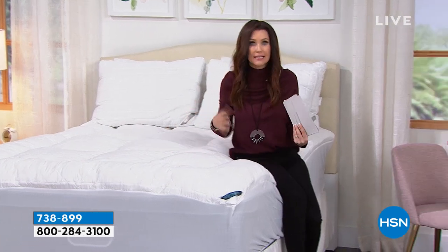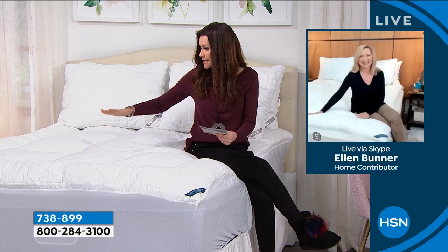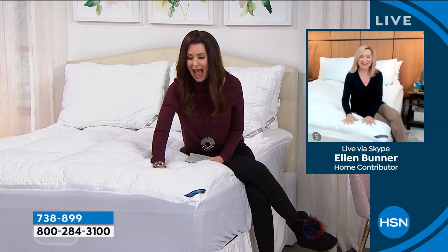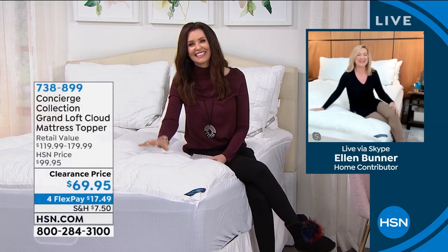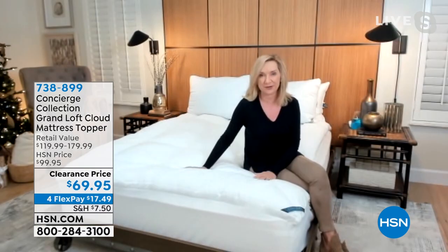My guest Ellen Bunner is here to join us. Ellen, usually when you see stain and water repellency you think it's going to be kind of plasticky, kind of 'meh' — but this is a completely different experience than sitting on this bed without this topper. Hi Shannon, so good to see you! Yes, this is going to change your bed instantly. It's an easy makeover whether you have a new mattress, an old mattress, or a mattress somewhere in between.